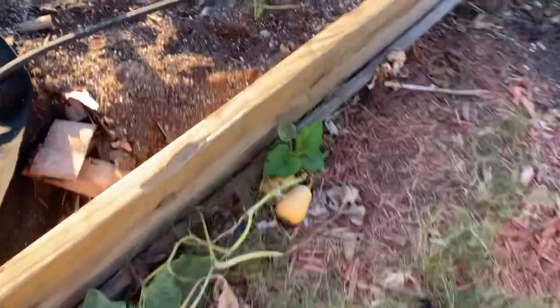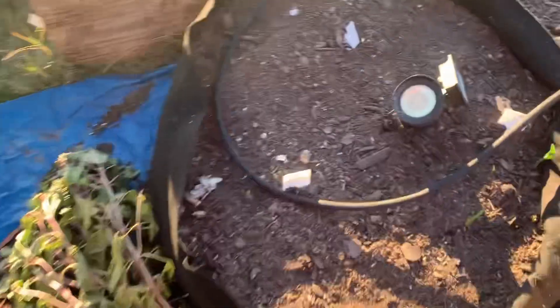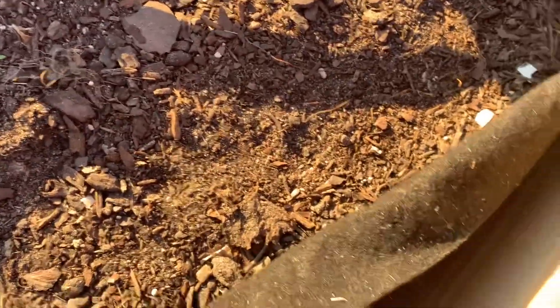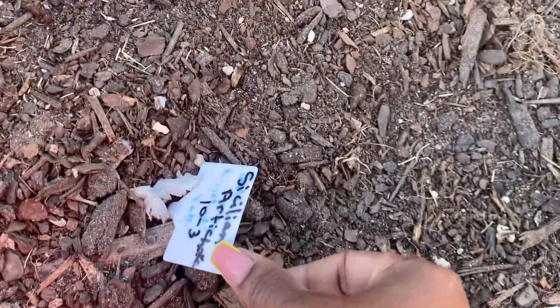Here are some onions that I grew from seed, and more onions planted out here. When I planted my garlic on the third of October some of it is beginning to sprout. This one over here is the Ancient Red. None of the Sicilian is popping up yet, but we do have some of the Spanish Roja popping up.